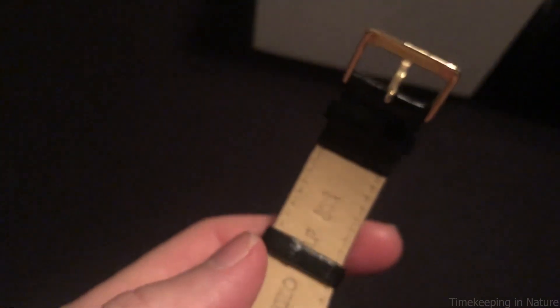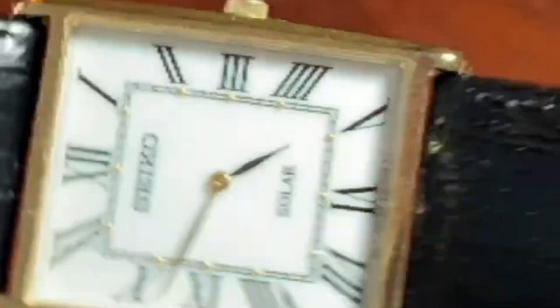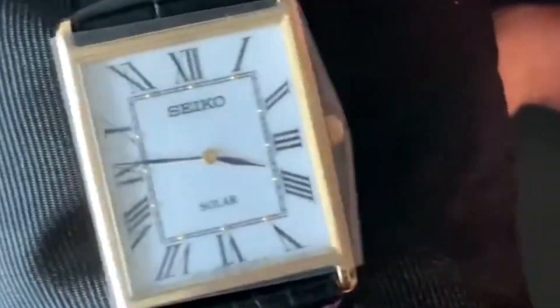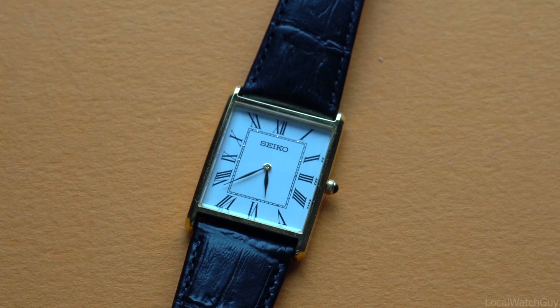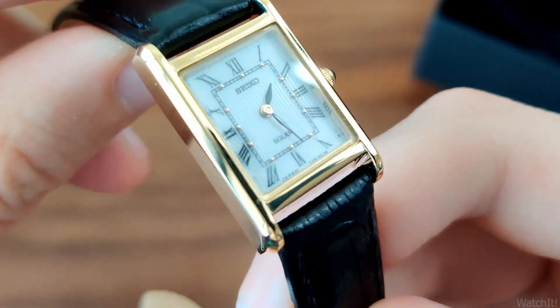This wraps up my review of the Seiko SUP 880. I've linked this watch for you in the description below. Thank you for watching this video — nothing helps my channel more than you watching until the very end. If you enjoy this type of content, let me know in the comments what other watches you think deserve their own video. And remember: time is your greatest asset.